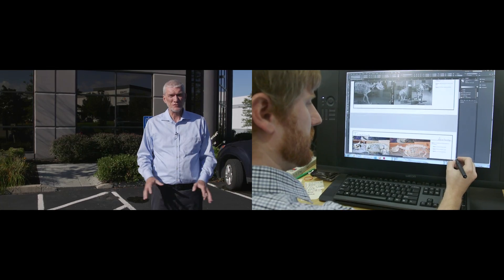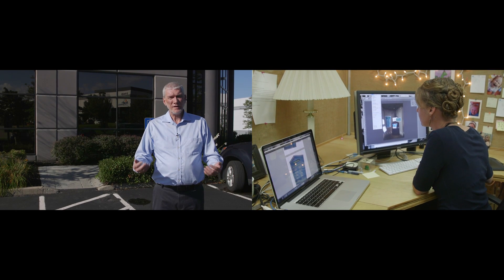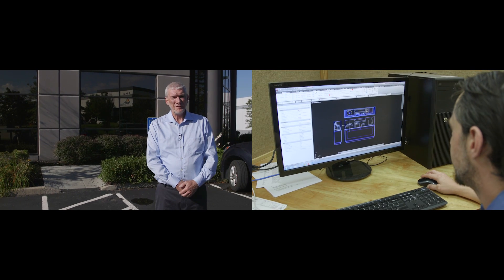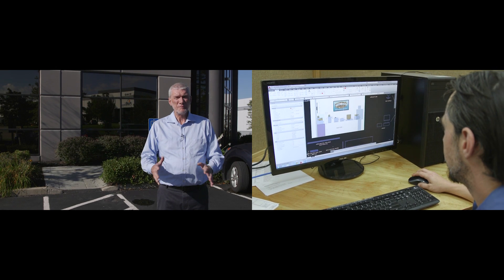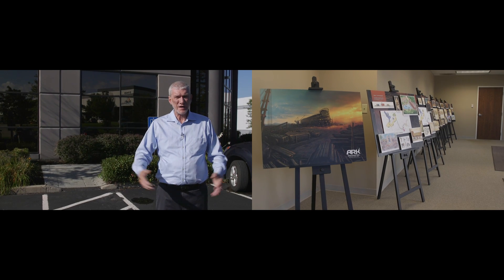Hi, I'm Ken Ham, president of Answers in Genesis, the Creation Museum, and The Coming Ark Encounter. We're going to go on an exciting tour, sort of like going behind the scenes at Disneyland or Universal Studios. We're here at the design studios of Answers in Genesis, where we have all sorts of talented people preparing the exhibits for The Coming Ark Encounter.